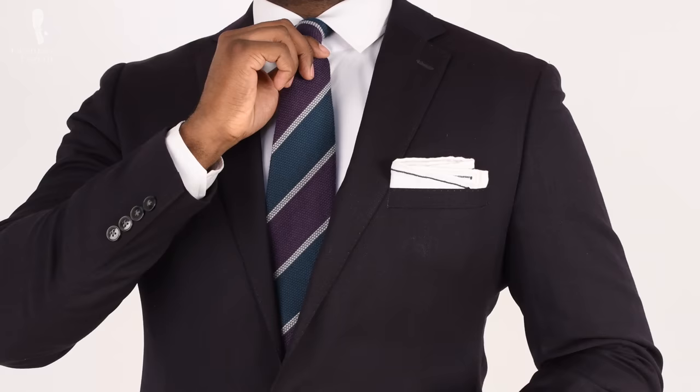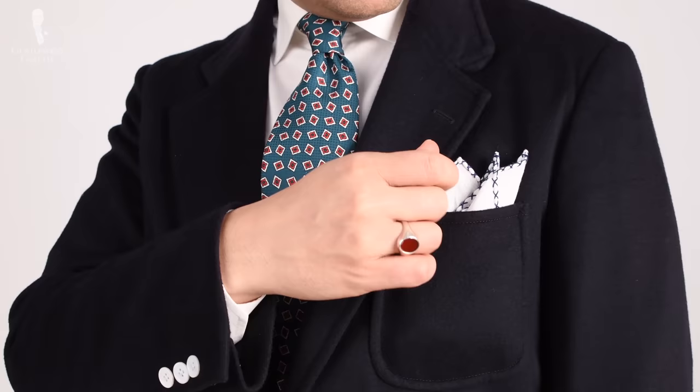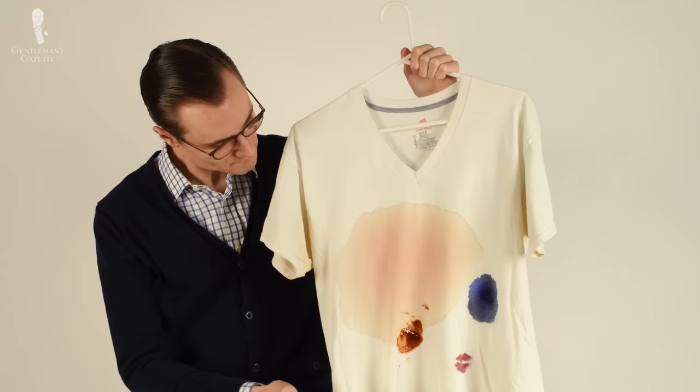Ironically, white is both one of the most common and one of the least common colors in menswear today. White dress shirts are ubiquitous and we've already mentioned white undergarments, but white is much less commonly seen today in things like suits, ties, and shoes. Perhaps this is because white shows dirt easily, some people consider it to be on the bolder side, and there are just fewer garments being produced in white today.